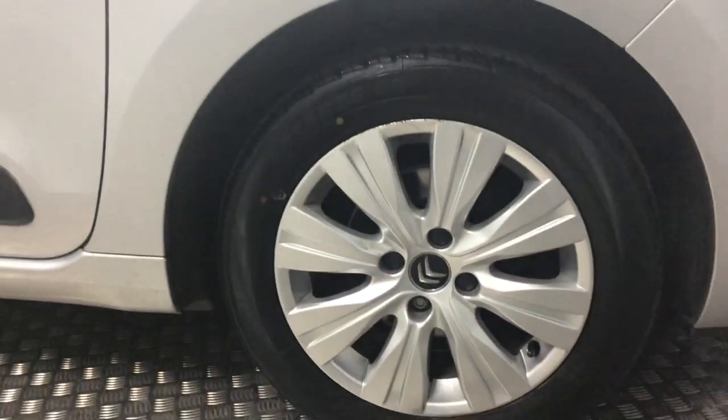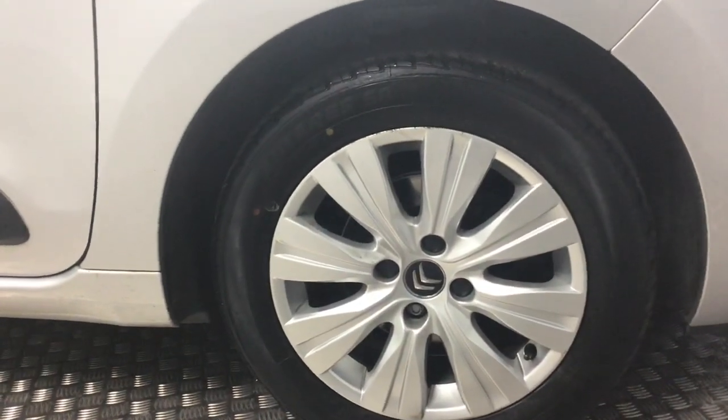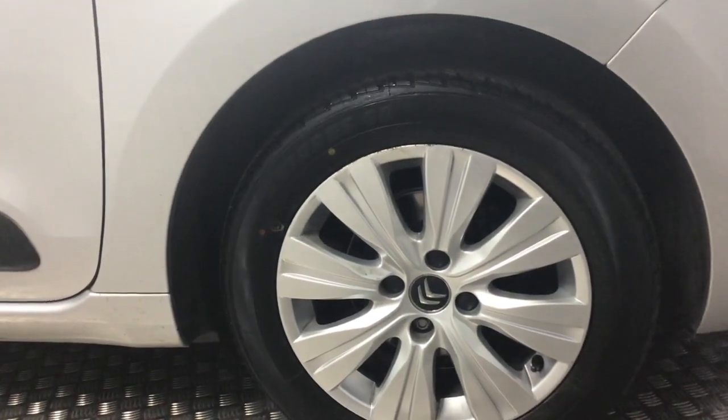Just a little bit on the top of the wheel there, just where somebody has caught the kerb - just a little bit, nothing major on it at all.